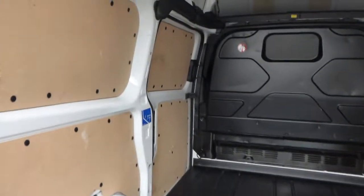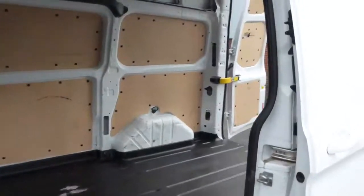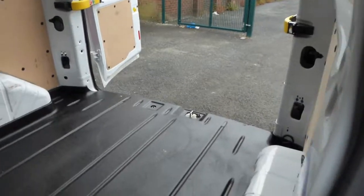Inside the vehicle is fully fly-lined with a full metal bulkhead to protect the driver and the passengers, and a side-loading door creates easy access to the load-through compartment.